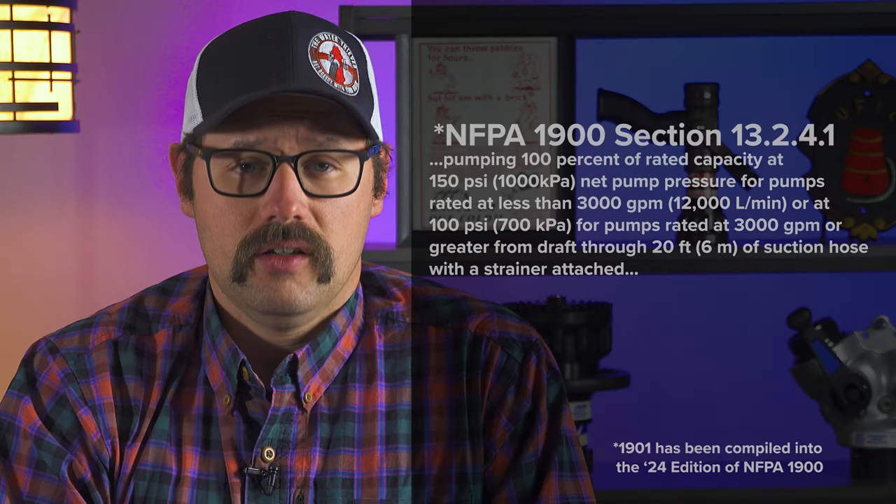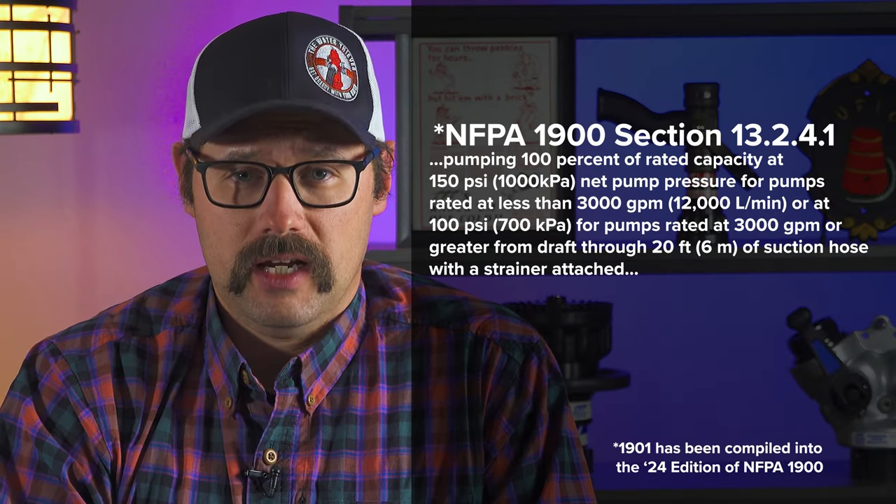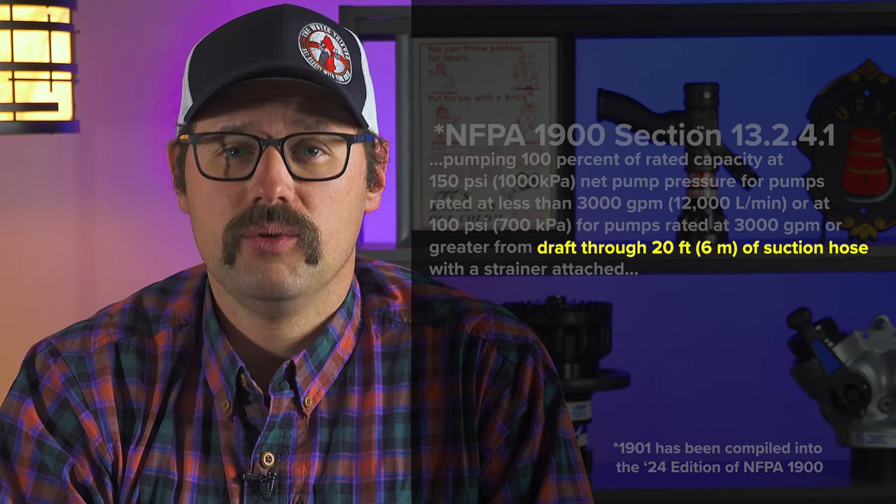There are some other stipulations that have to be present in order for it to pass its pump capacity test. Operators need to understand that according to the NFPA 1901 standard, pumpers have to be able to achieve their rating with no more than 20 feet of hard sleeve connected to an intake.